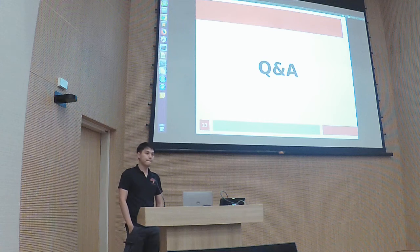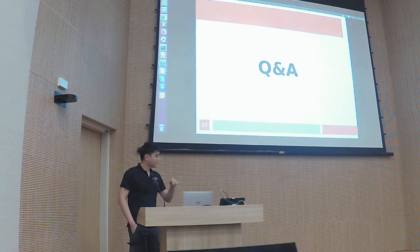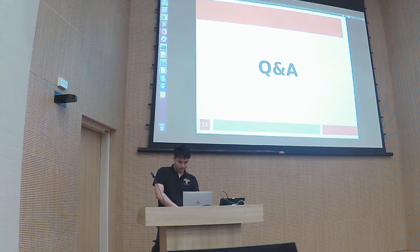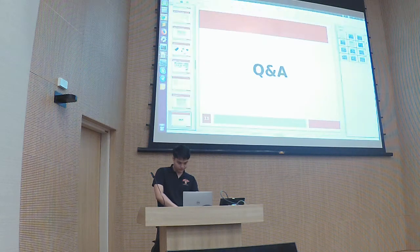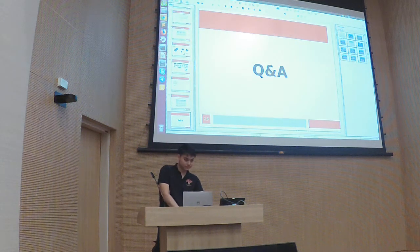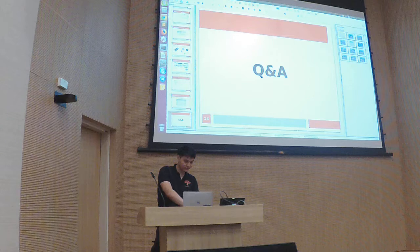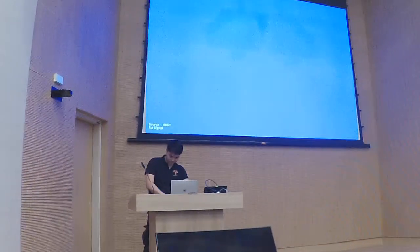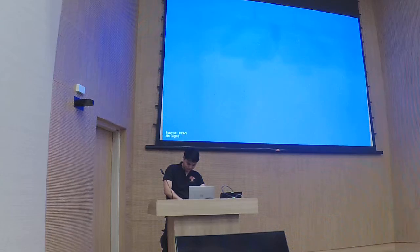No further questions — that's all for today. The speakers will still be around if you want to ask more questions. The next meetup is around the second or third week of May; we'll let you know through Facebook. Thank you very much for coming down.